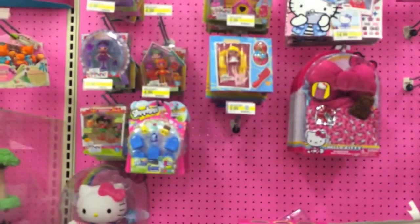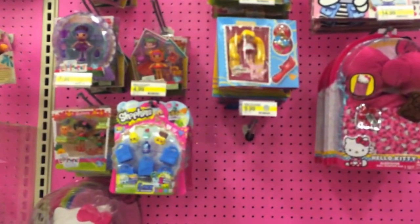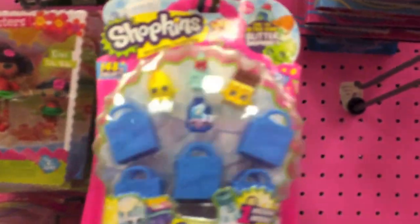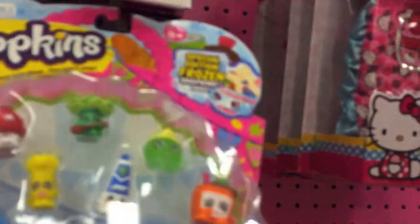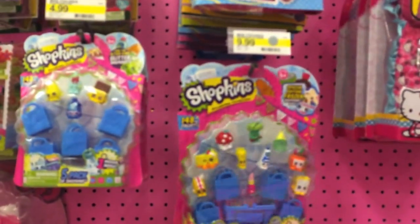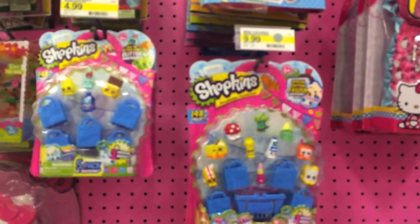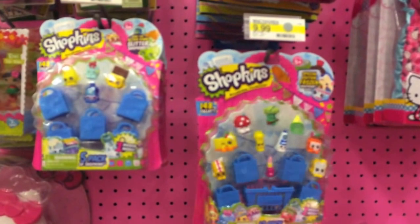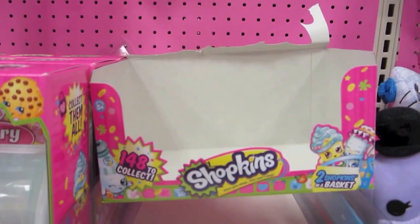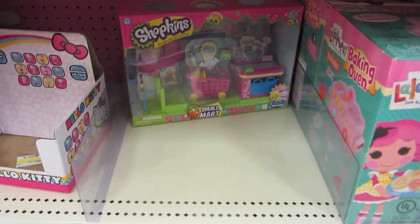Hey guys, we're in the Shopkins and Lalaloopsy section. Target has gotten some more Shopkins in - they have some 5-packs and a 12-pack. They're a little cheaper than Toys R Us: $4.99 for the 5-pack and $9.99 for the 12-pack. They're all out of the minifigure blind basket ones at $2.99, but they do have a shopping mall.